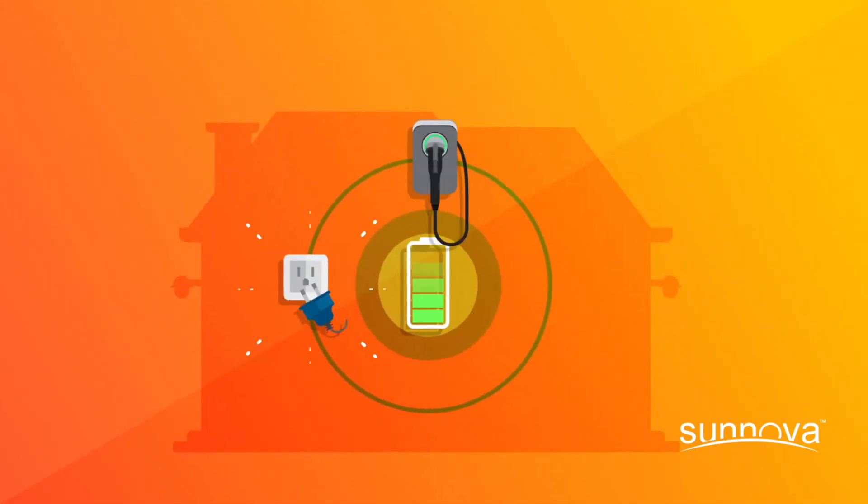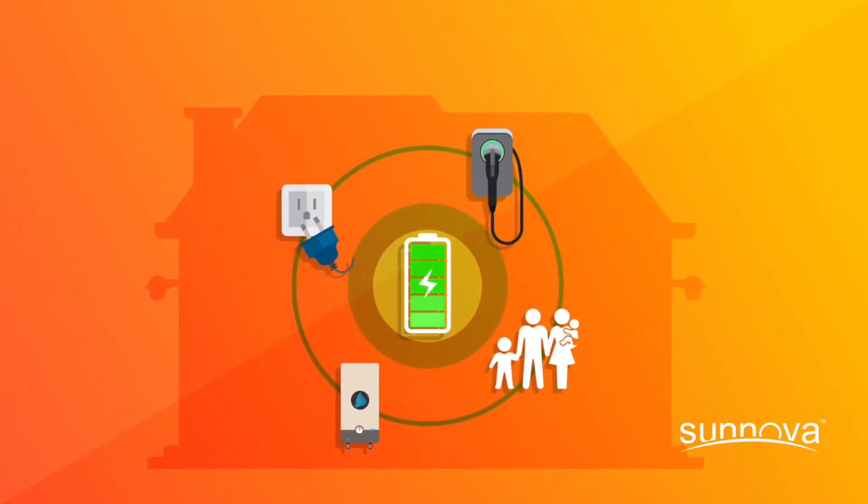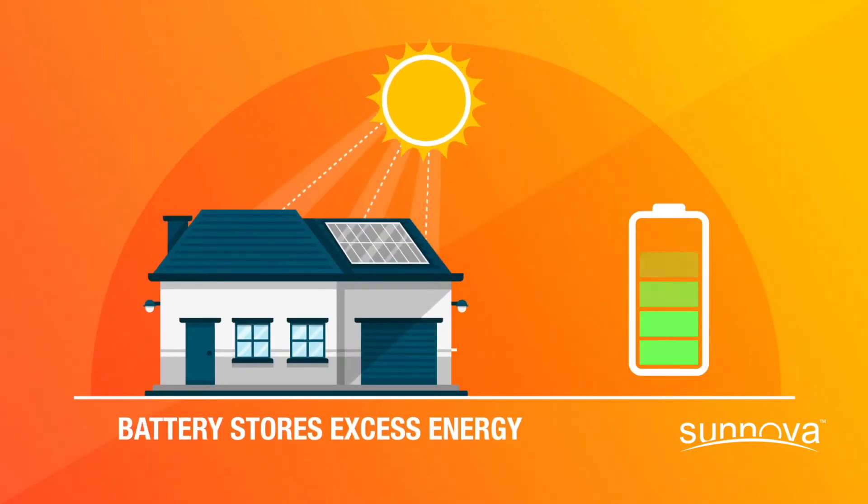When the sun is shining, your solar panels produce clean, renewable energy that powers your home and appliances. When more power is generated than your home is using, excess energy is sent to your battery, storing it so you can use it at a later time.